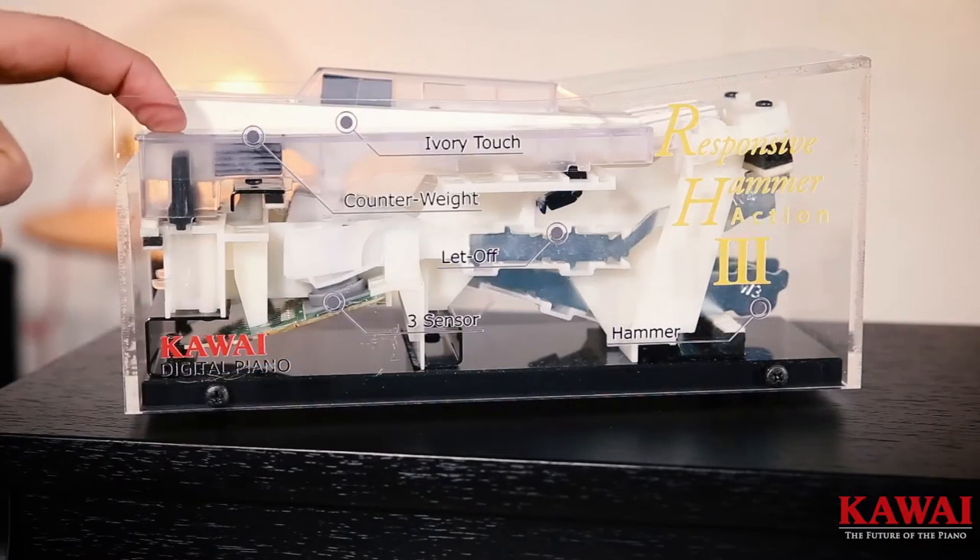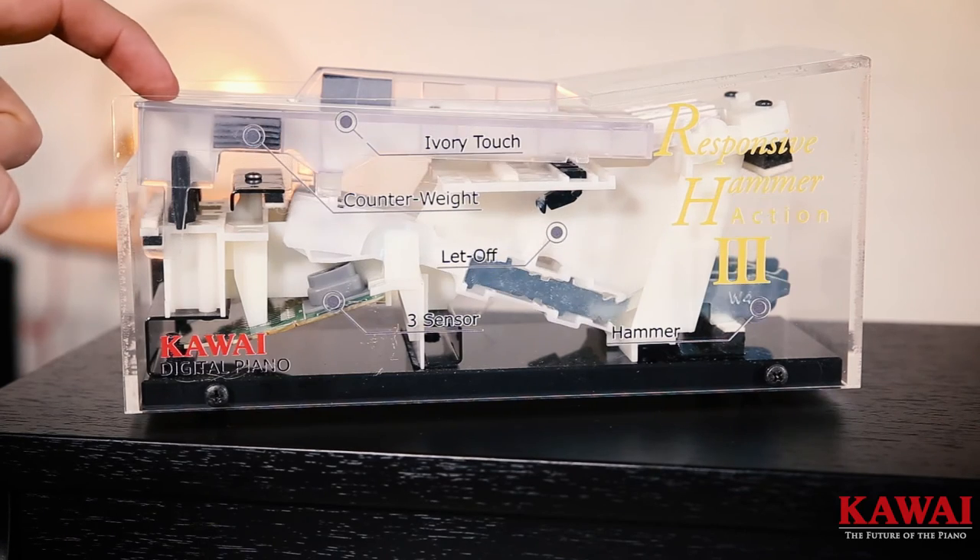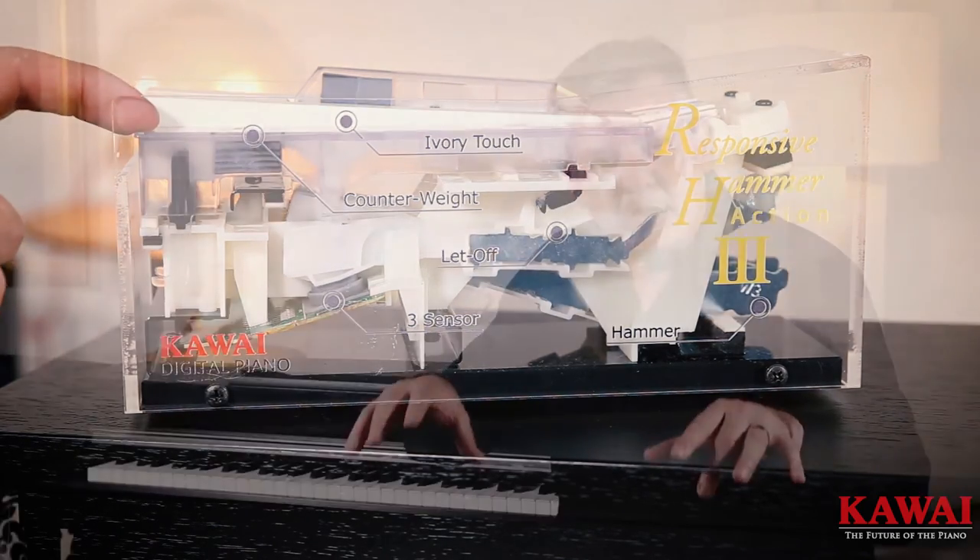It's also got counterweights, the same as in a grand piano, so it actually feels responsive like a grand piano does. And very importantly, it has the let-off or the escapement in the action. When you play a grand piano, you feel this three-quarters of the way down — a little crunch or escapement of the hammer just before it hits the string. This is what this has got, and it feels authentic.